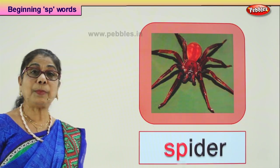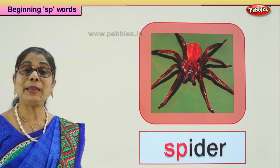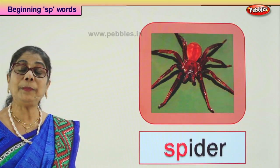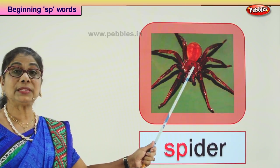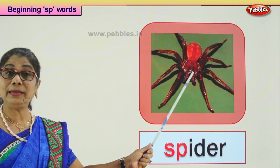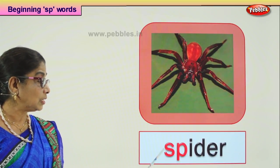What are spiders? They are insects that make webs. Why do they make webs? They make webs to catch insects — tiny mosquitoes and other moths — to eat. You will find them in the garden, in the corners of your house, in the attic. Spider.